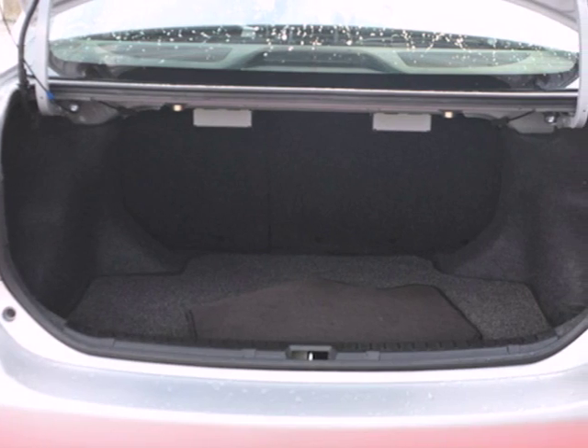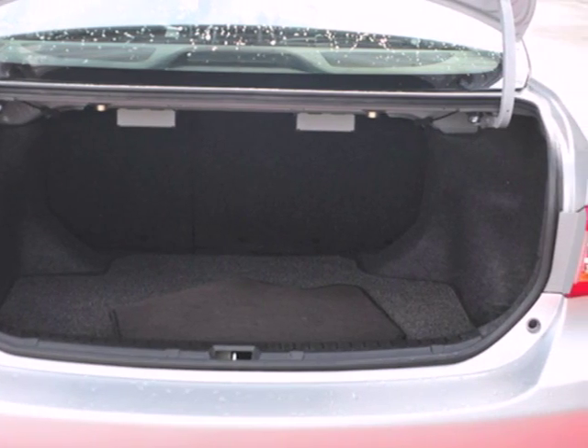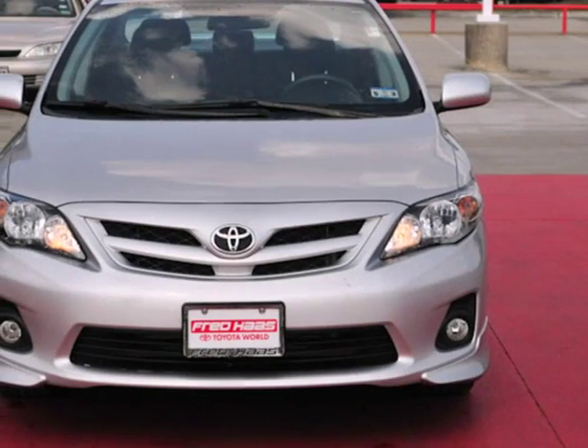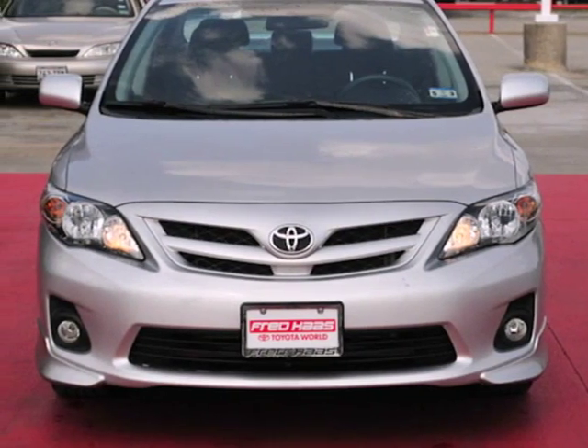The rock-solid Corolla is a safe choice, with a class-leading array of high-tech safety features and perfect government crash test scores in front and side impact collisions. Stop in today and see this one for yourself.